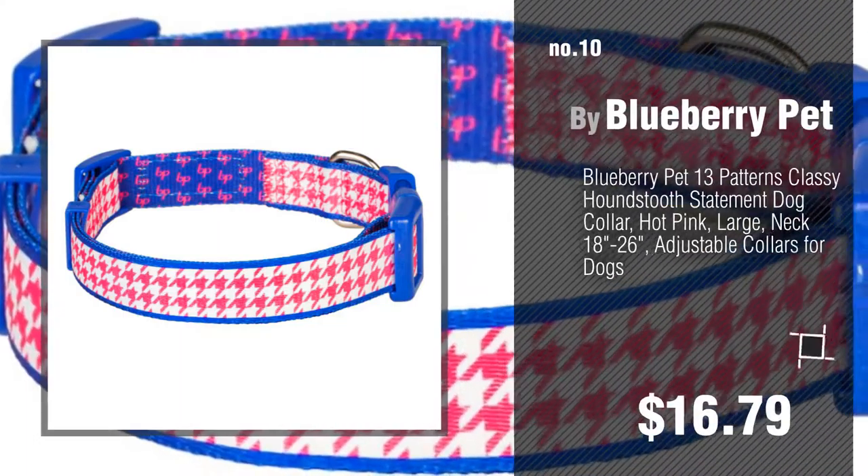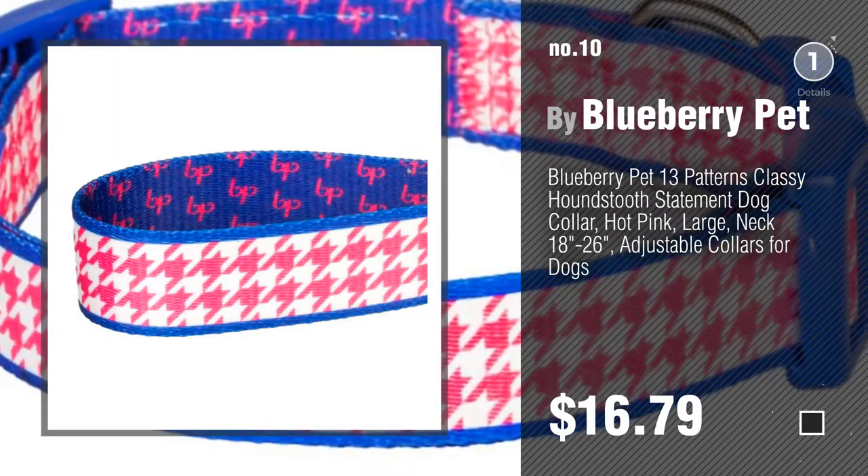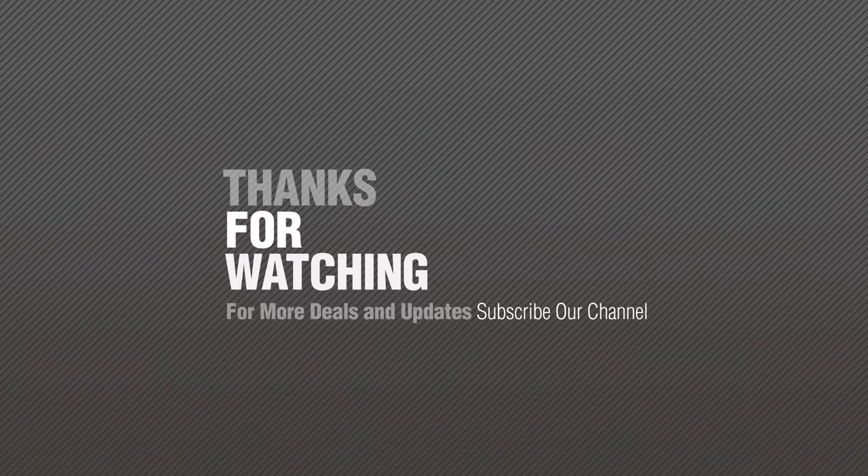Number 10: Buy Blueberry Pet. Thanks for watching this collection! If you like it, subscribe to our channel now.